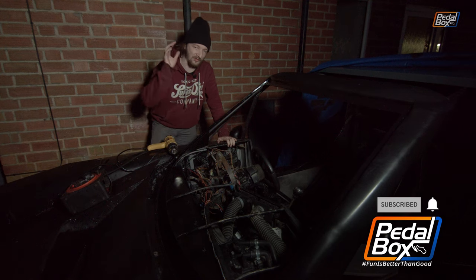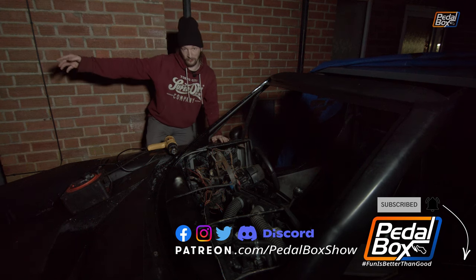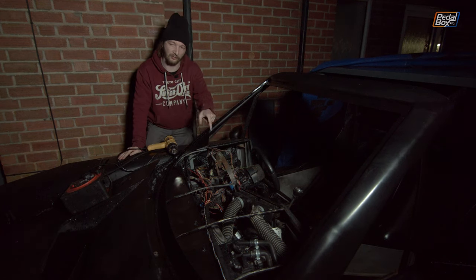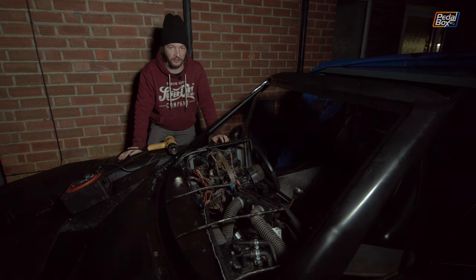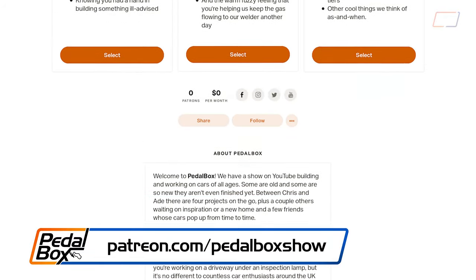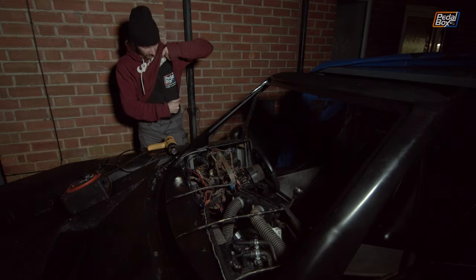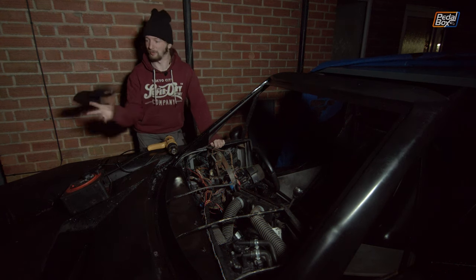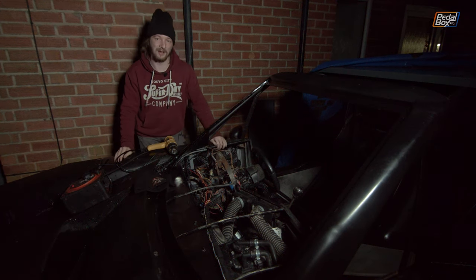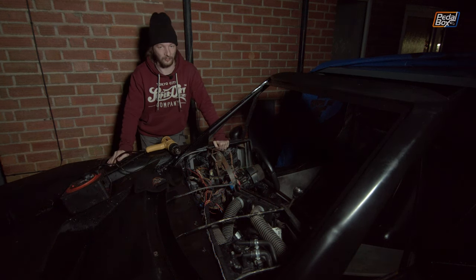Stay tuned for next time because on the next episode we're hoping to get the windscreen in and the dashboard covered up, and once that's done the view from down the driveway looking at the front end of the car is going to look absolutely brilliant. Subscribe to the channel if you haven't already, ring the notification bell, and you can jump on patreon.com/pedalboxshow to support us from as little as a dollar a month. Every Patreon member gets a discount at our merch store at shop.pedalbox.show where you can buy the long sleeve t-shirts and beanie hats to stay warm in winter. Like the video if you liked it, comment down below if you didn't, and we'll see you next time. Thanks for watching.